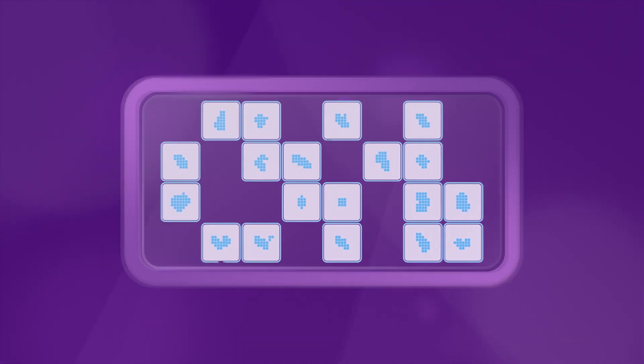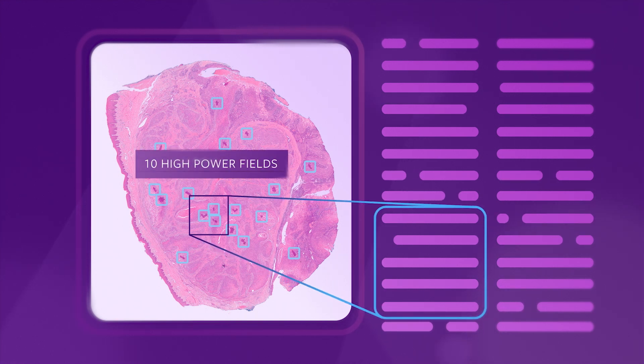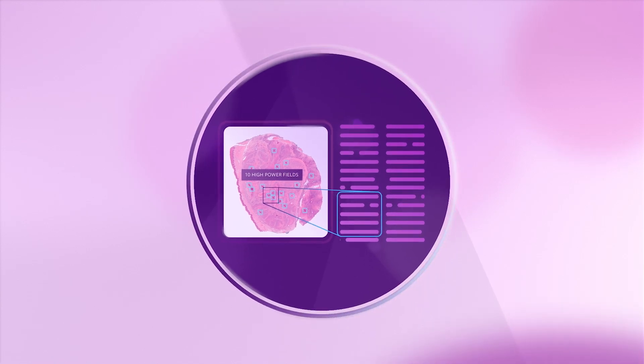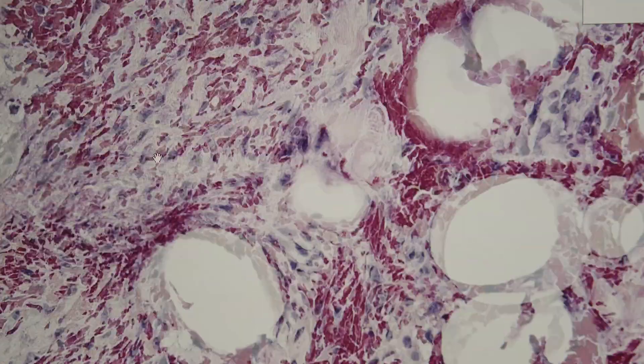We then analyze all of the locations of the identified mitotic figures to find the region of greatest density of mitosis. These findings are then available for pathologists to access. By applying this AI model, we have saved up to 35 hours of pathologists' time each day, allowing our pathologists to focus on diagnosing conditions and implementing the best possible treatment plans for pets.